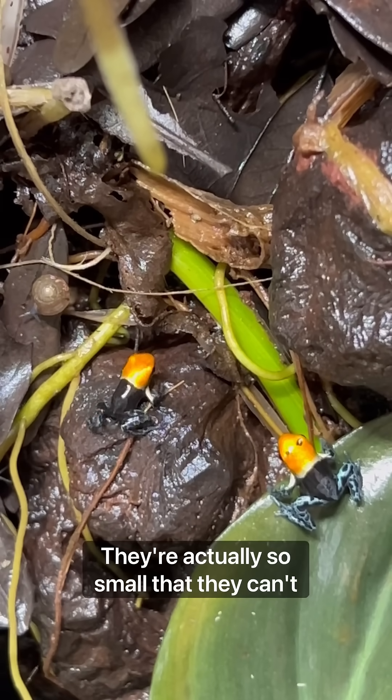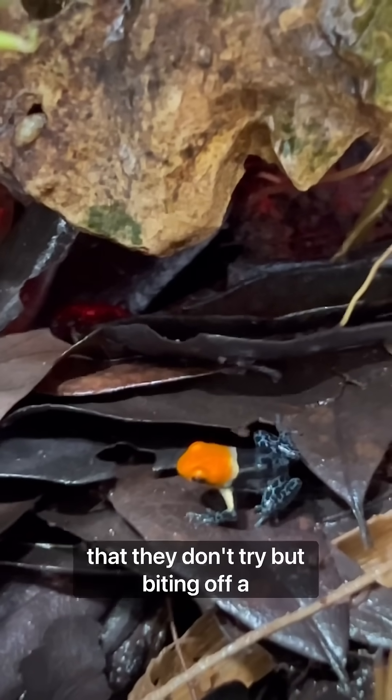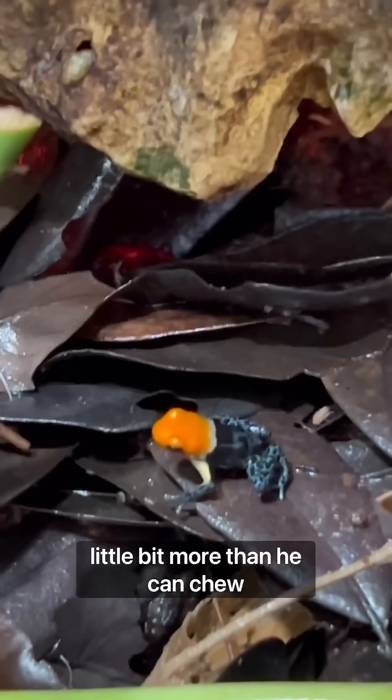They're actually so small that they can't even hunt flightless fruit flies yet. Not that they don't try, but biting off a little bit more than he can chew.